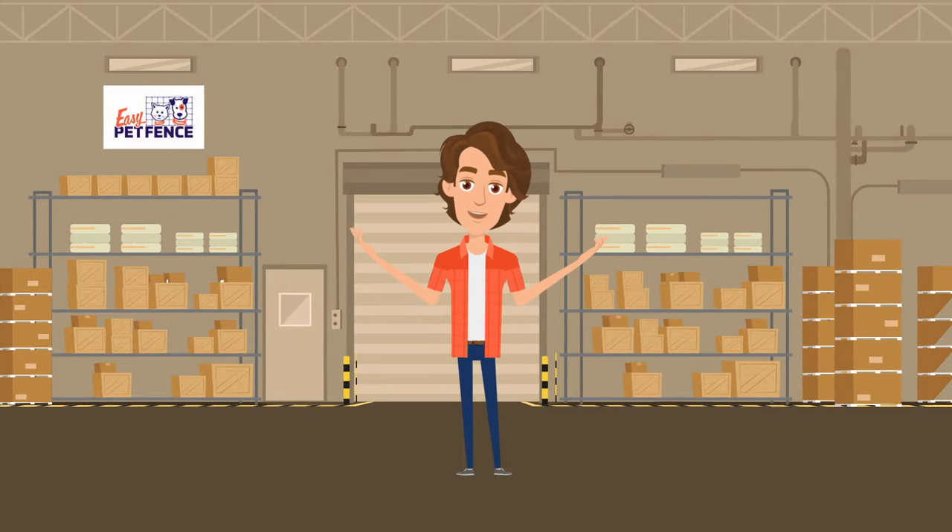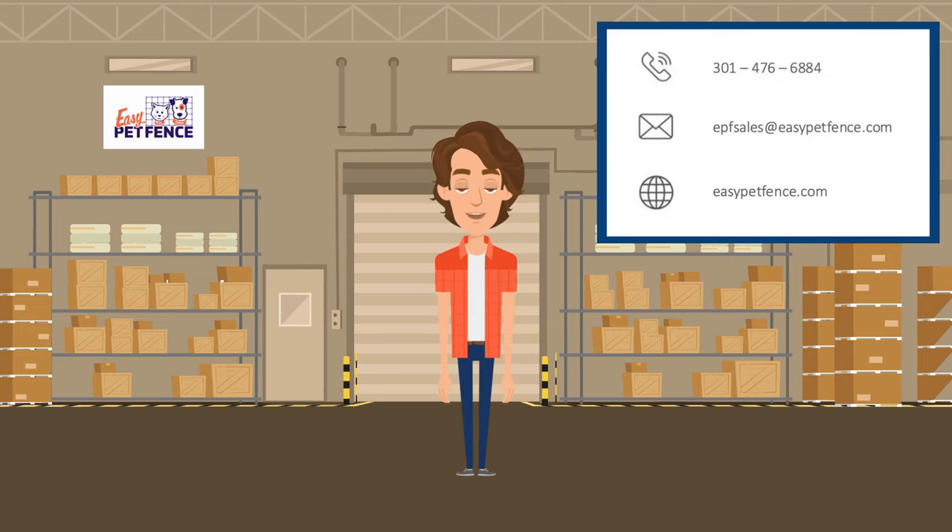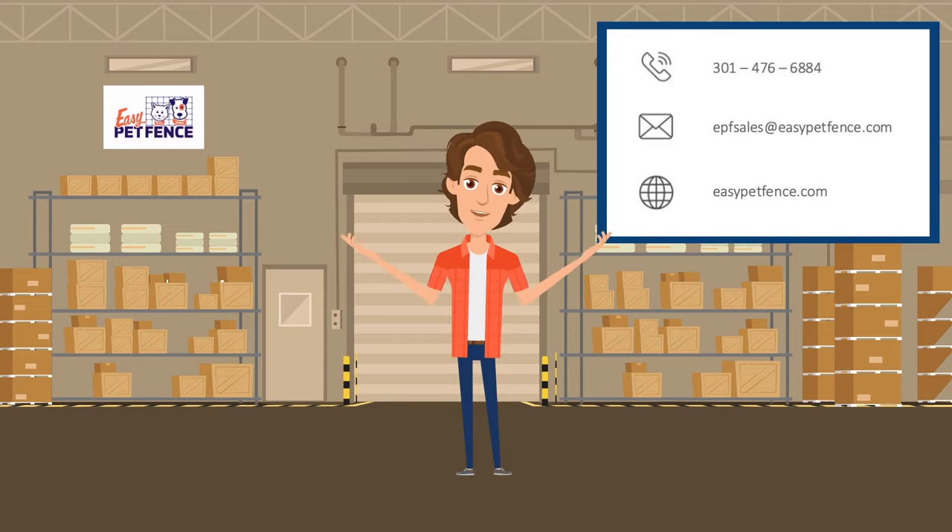And as always, Easy Pet Fence is here for you. If you have any additional questions or concerns, please feel free to reach out to our customer service via phone, email, or live chat on our website. We are happy to assist and thank you for choosing Easy Pet Fence.